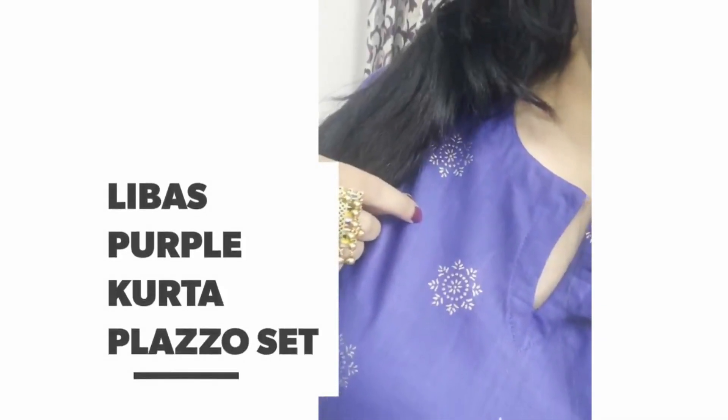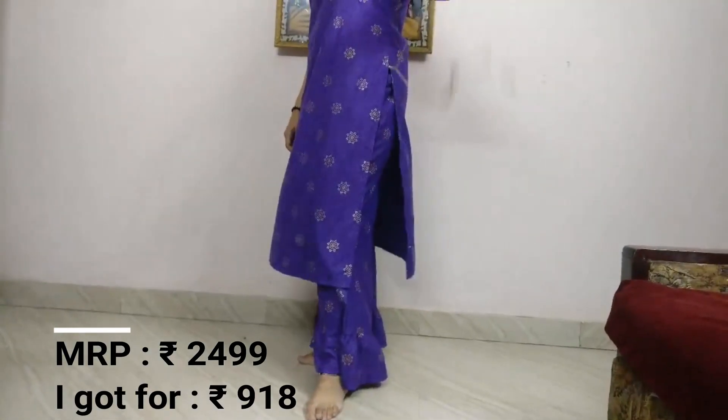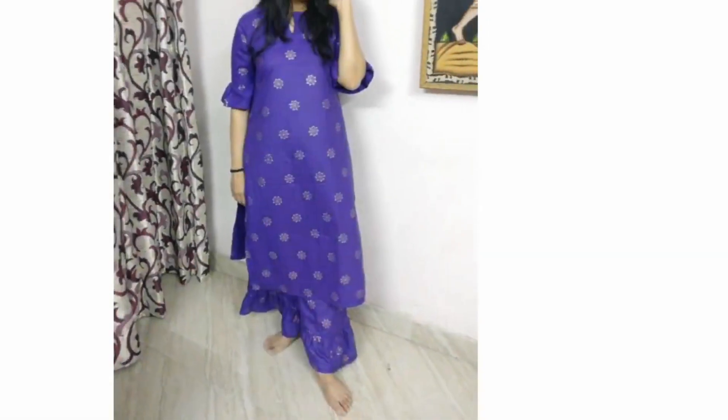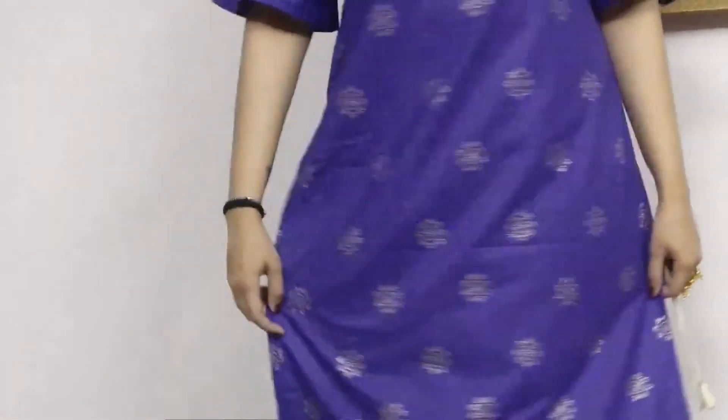The third and last piece is again from the brand Lebas — it's one of the brands I trust and they have awesome designs. It's a proper indigo purple in color, which is what caught my attention and why I bought it. It is a kurta palazzo set where the palazzo gives the look and feel of a sharara and has a good flare to it. The kurti is a bit longer.